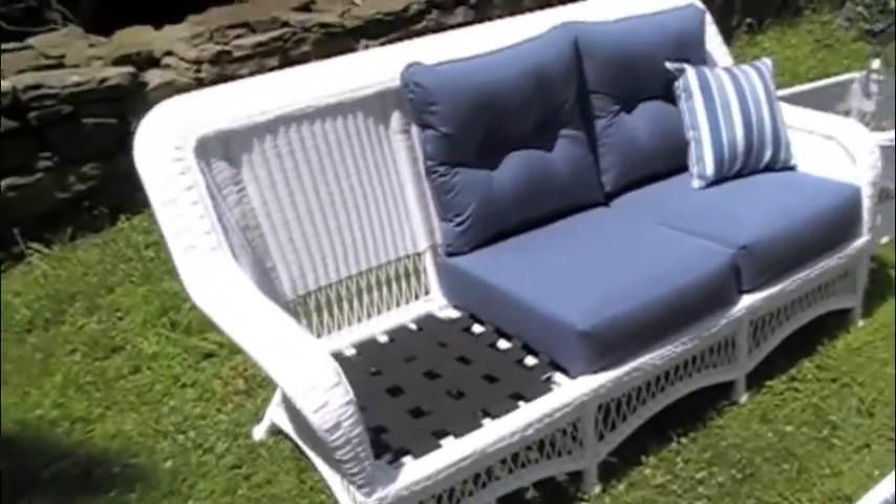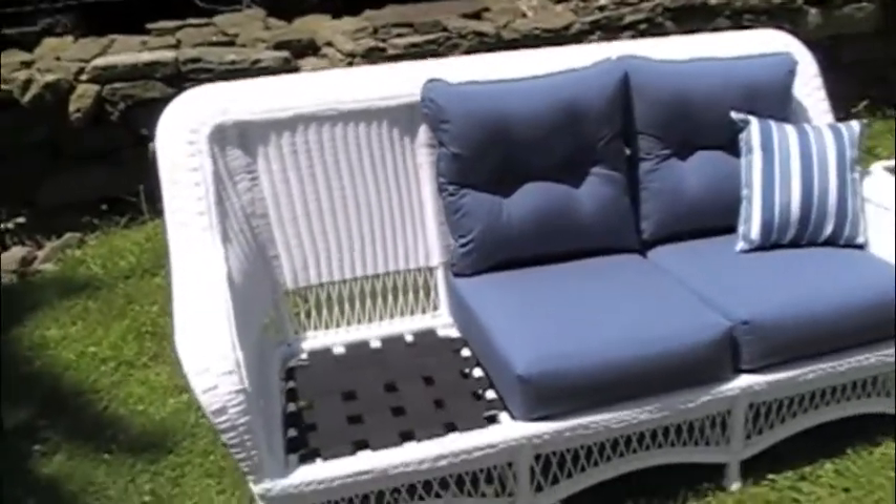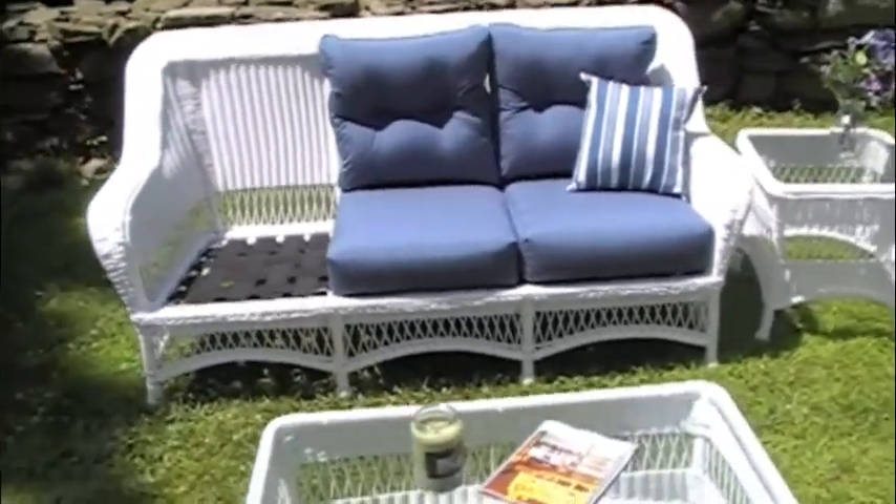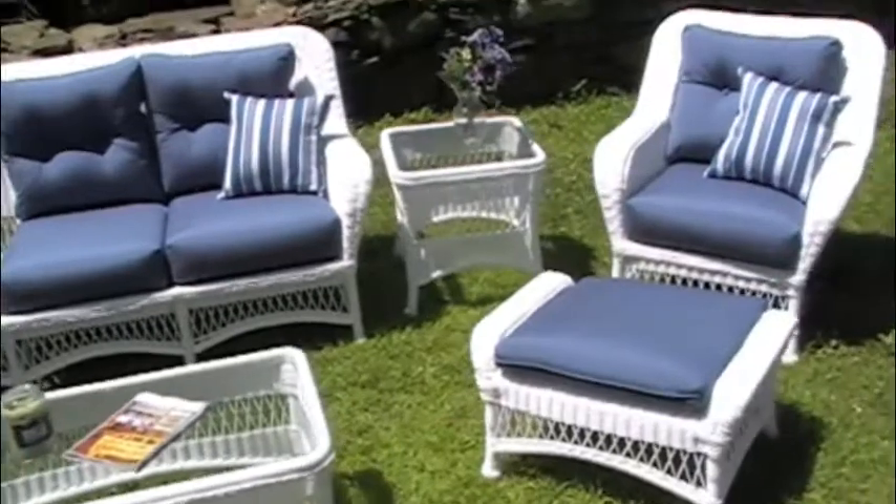You have many pieces, including sofas, chairs, love seats, rockers, end tables, coffee tables, and ottomans as well.